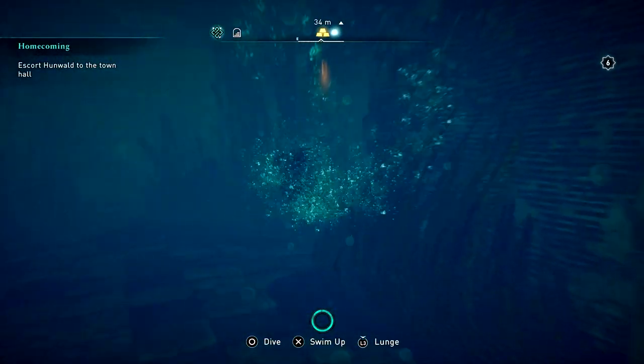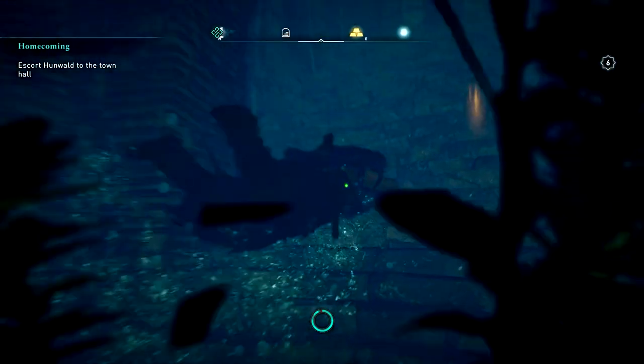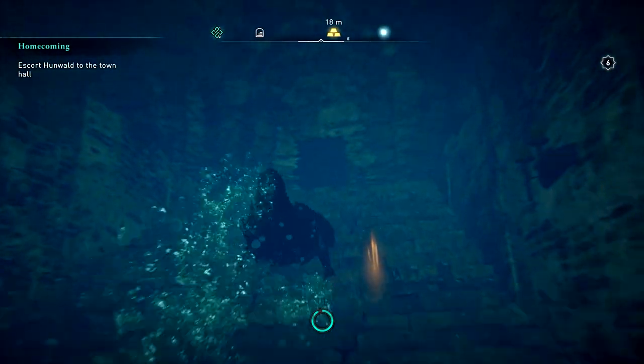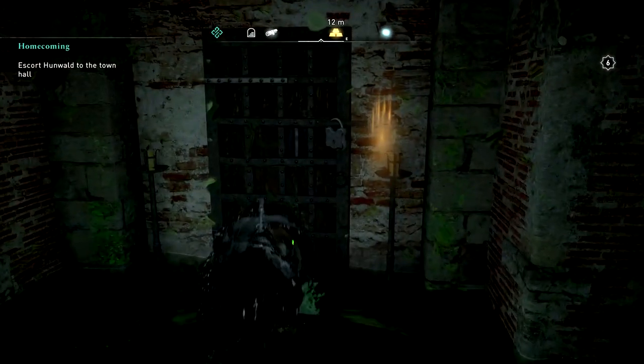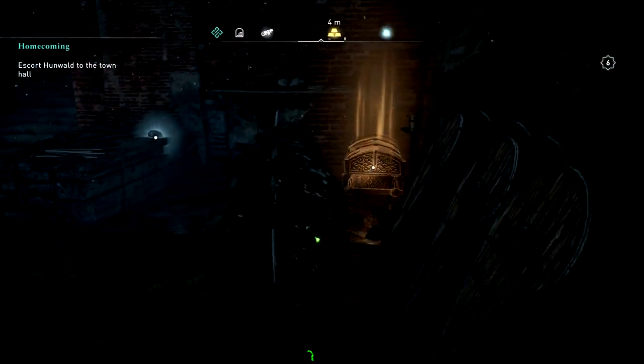Now we need to jump back into the water. If you want to figure out how to get out on your own, you can leave now. But if you want help, we just got the key so we're going the other way and we're going to open this door. Run through here and grab this.